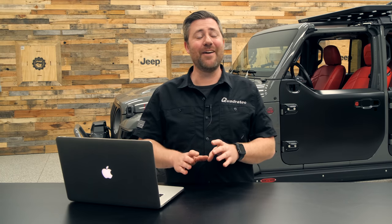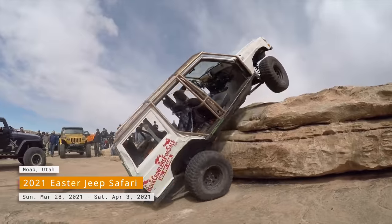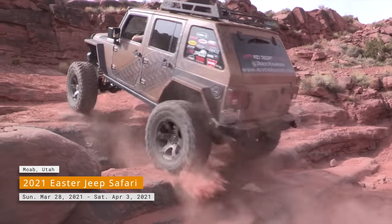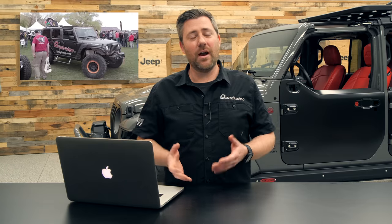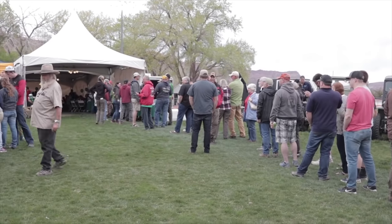Now, before we dive into those half doors, let's talk about the big event at hand — Easter Jeep Safari in Moab, Utah. With last year's event being canceled, we're very much looking forward to getting back out to Moab. Last year would have actually been our 10th anniversary attending Easter Jeep Safari.